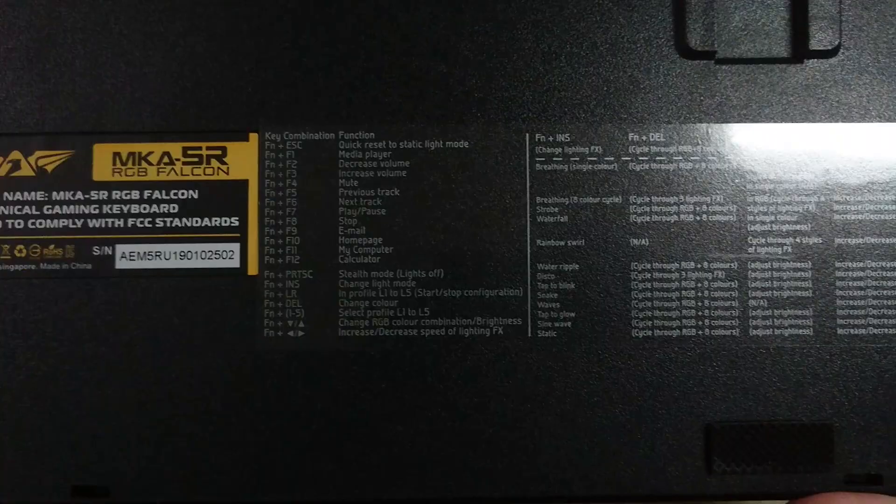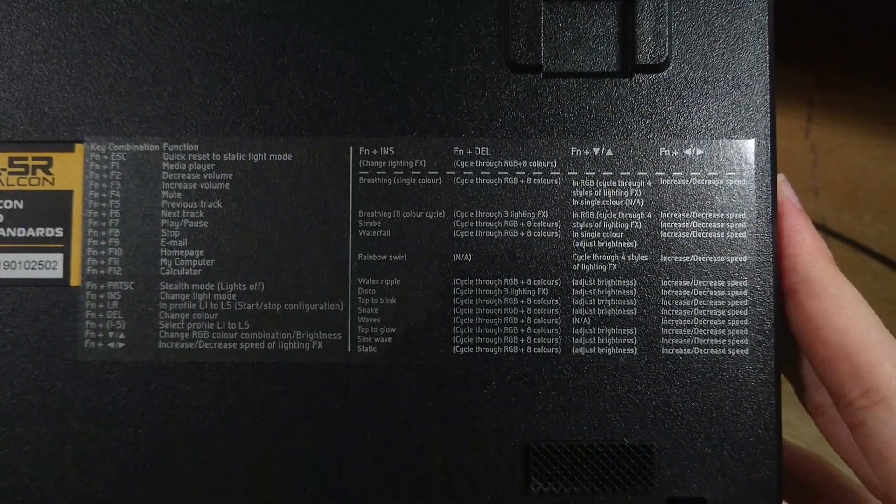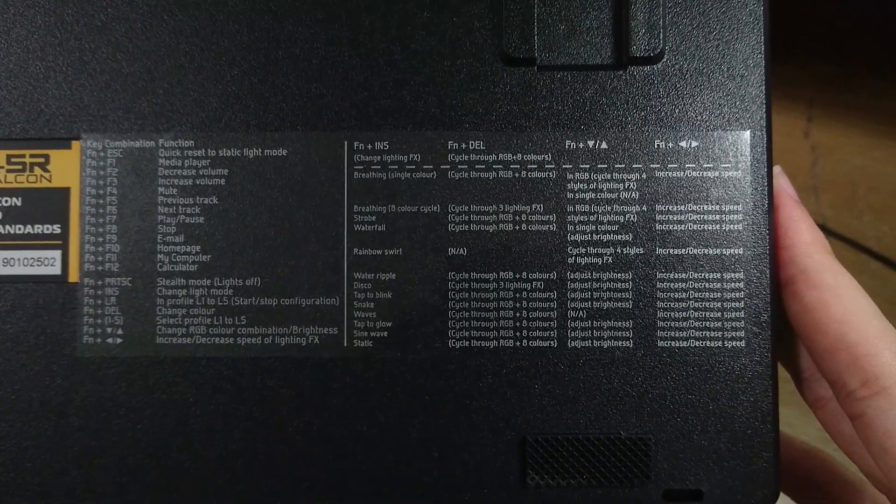At the back of the keyboard, it has two kickstands and one instruction sticker for you to operate the RGB lights.